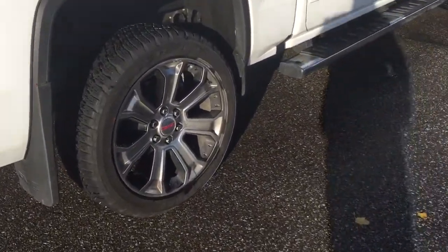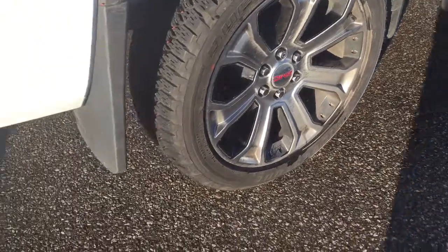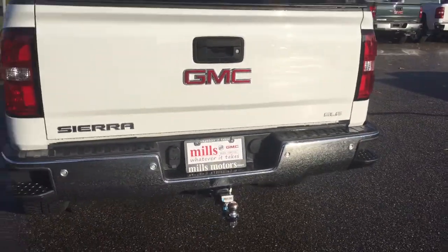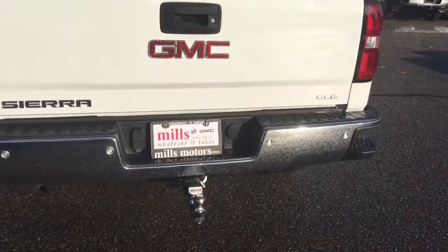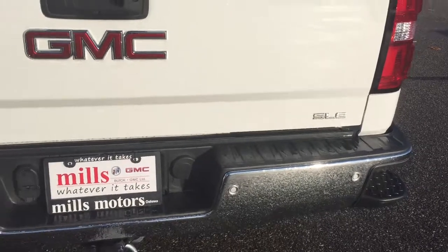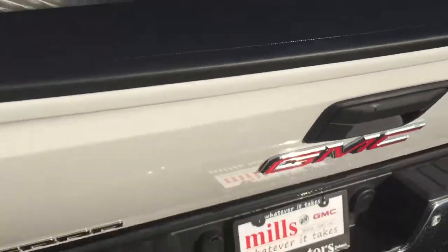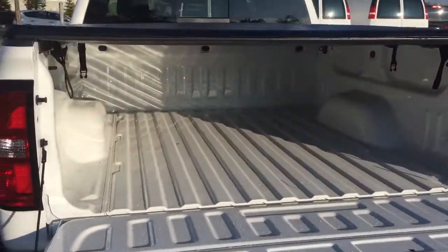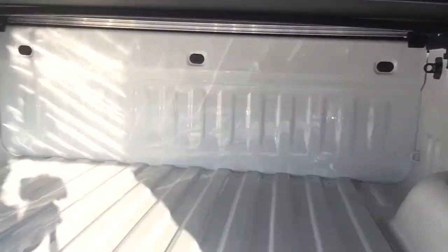22-inch aluminum wheels with Bridgestone all-terrain tires and wheel locks installed — looking so nice. You've got GMC branded mud flaps at the rear. The tailgate is easy to lift and lower with a locking mechanism, and there are hookups for trailer and hitch with a towing package included — you can see the SLE badging on the right-hand side. GMC branded soft tonneau cover. Tailgate steps on both sides give you all the room you need for your tools and cargo. Cargo hook tie-downs are located left, right, front, and back, with LED box lights in the bed.